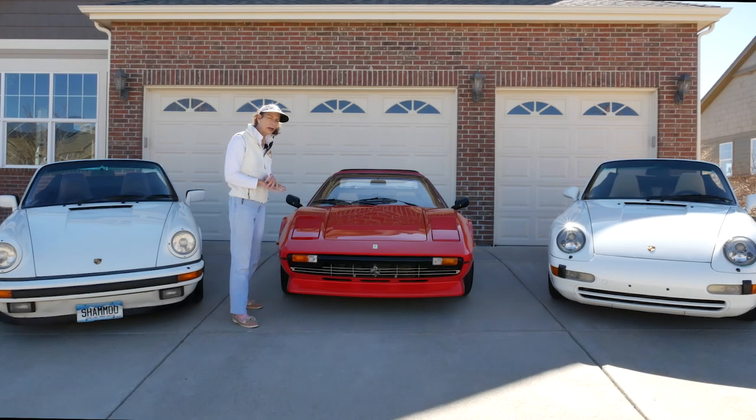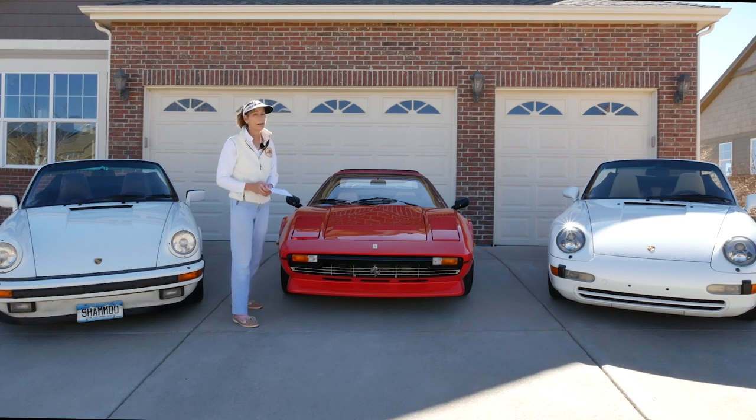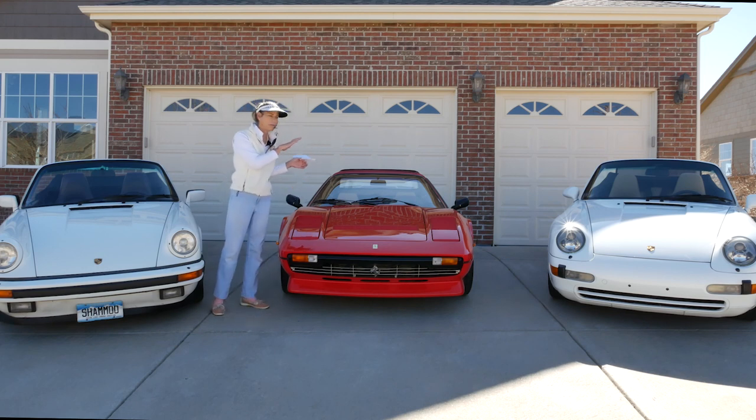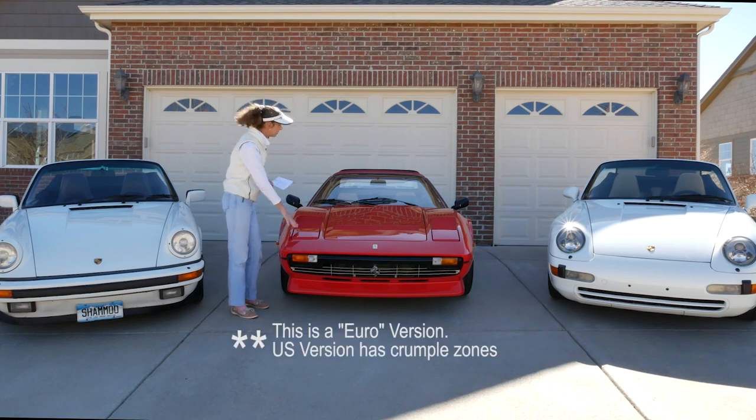The first thing I want to talk about if you're considering using your classic car as a daily driver is safety — it has to be the most important thing. It's not just safety for you but also for your passengers, maybe a carpooler or kids in the car. First up: crumple zones and side impact. The two Porsches have crumple zones and side impact protection. The Ferrari not so much.